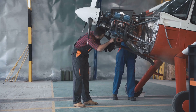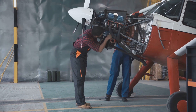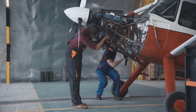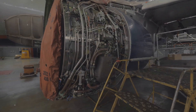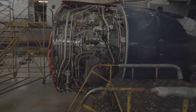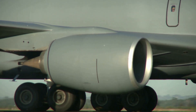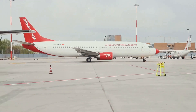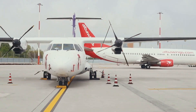Although your A&P certificates don't expire, you must remain current by meeting several criteria, including completing a minimum of 1,000 hours of hands-on work experience during the previous 24 months, or completing a refresher course, and completing at least 16 hours of additional training every 24 months. The additional training requirement is usually satisfied by attending manufacturer events or training with outside contractors.